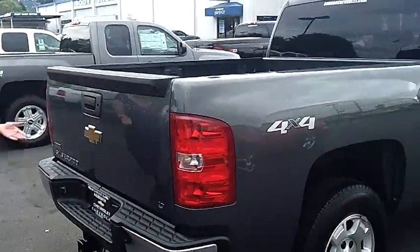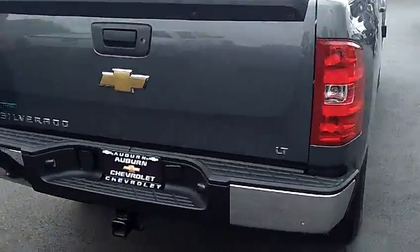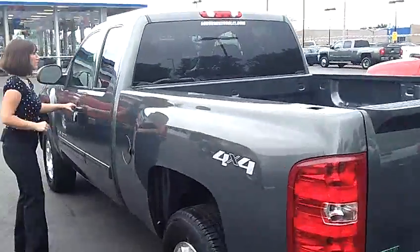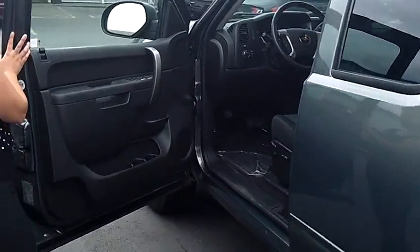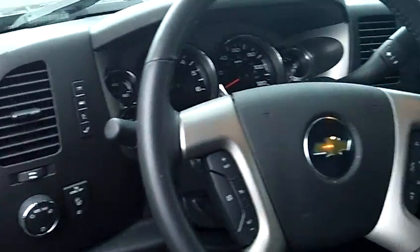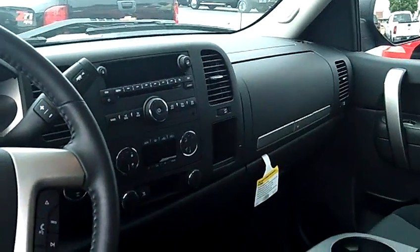This offers flex fuel. It's the LT, it does have the tow package. This is a gorgeous truck. Power windows and door locks, power mirrors. Nice clean cloth power seats.